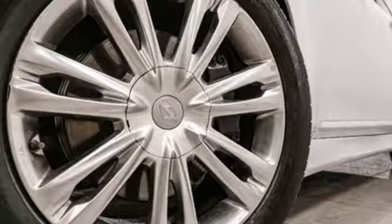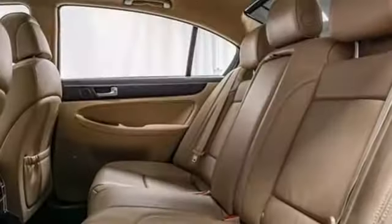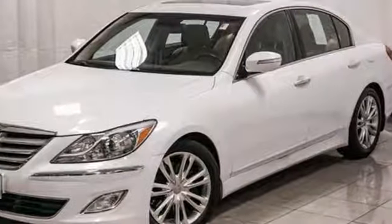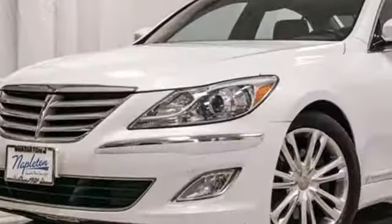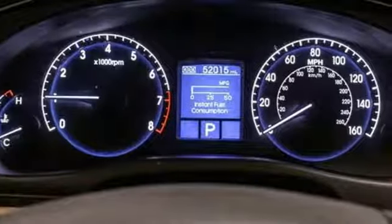Wireless audio streaming, doors and push button start proximity key, front heated leather bucket seats, auto dimming rear view mirror, Bluetooth, dual zone climate control, V6 engine, aluminum wheels, rear wheel drive, and power heated mirrors.